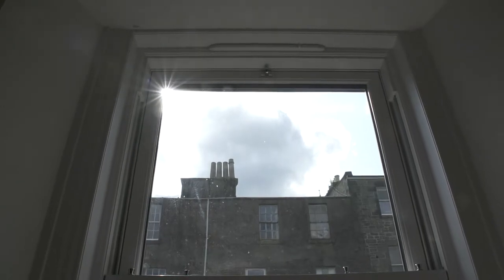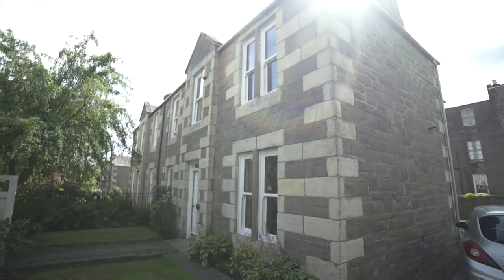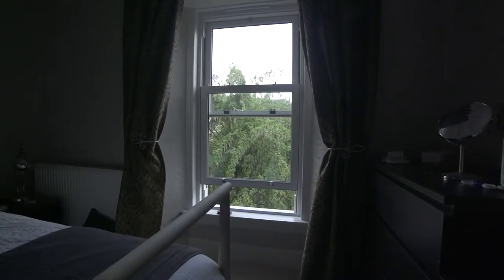As soon as they got in, we thought that maybe there would be a little bit of time before they started. But before I knew it, there was a window out. It was quite exciting to see such a change even on the first day. The first day, that was our top floor with windows, and we got to sleep there that night and feel the double glazing in the windows already. So that was amazing.